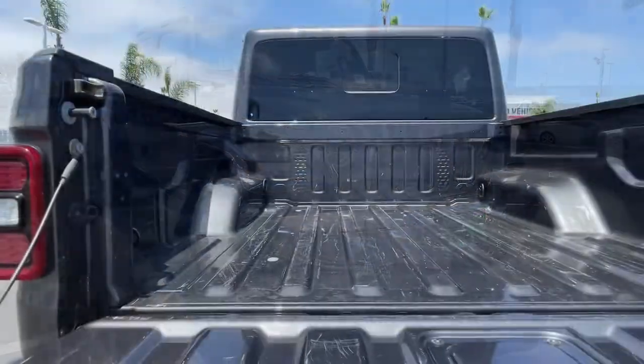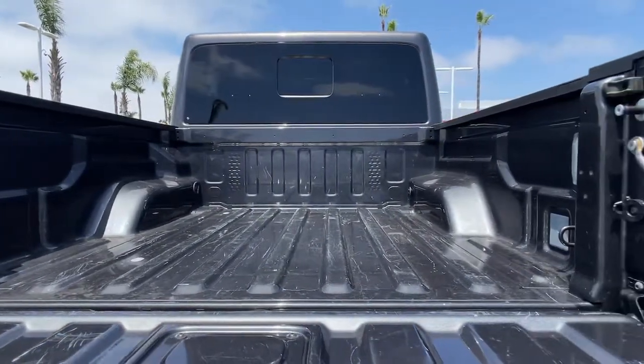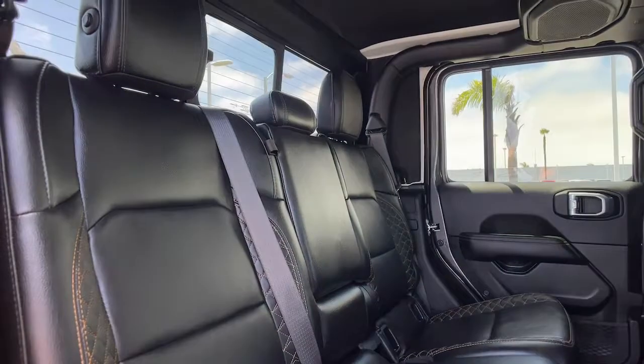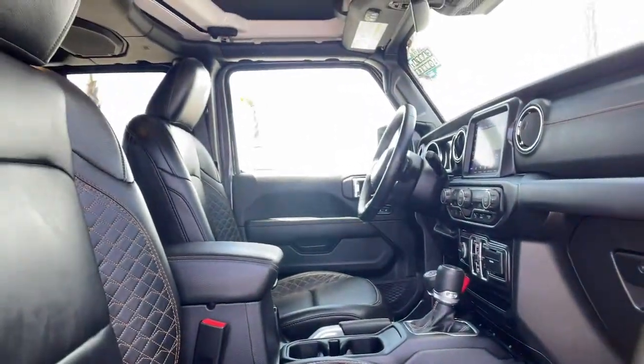These are just some of the great options this vehicle comes with: navigation system, keyless entry, iPod and MP3 input, keyless start, 4x4, V6 cylinder engine, fog lamps, satellite radio, premium sound system, and heated mirrors.